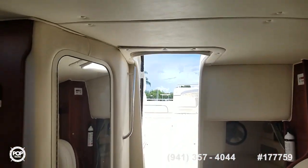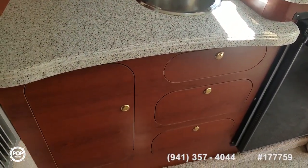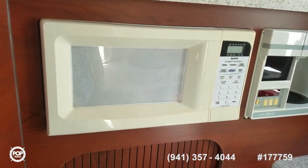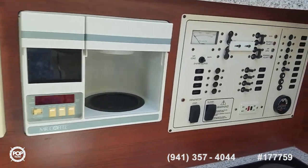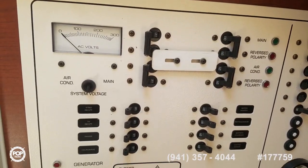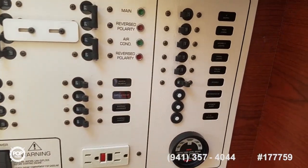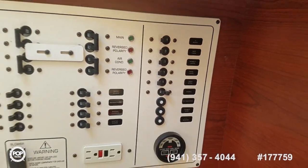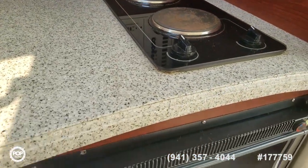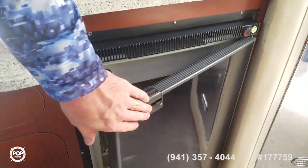The headliner looks all good — no areas of sagging or loose points. It smells clean and odor-free in here. Galley has a nice amount of storage above and below. You've got an onboard microwave, Mr. Coffee coffee maker, and then your circuit breaker panel with shore power selection, generator switchover, remote start for the generator, and all your DC. Two-burner stove top and a nice size refrigerator with a freezer at the top portion.